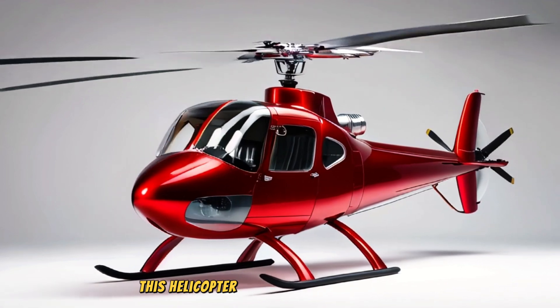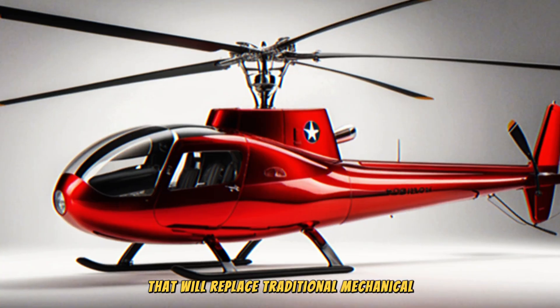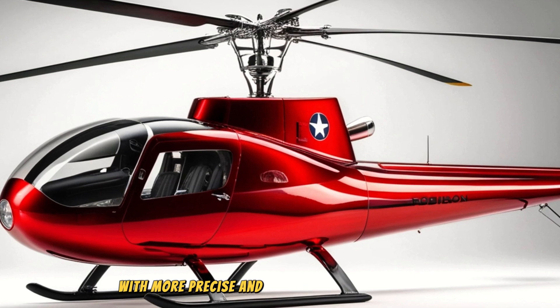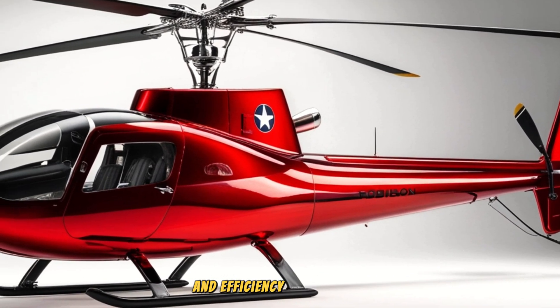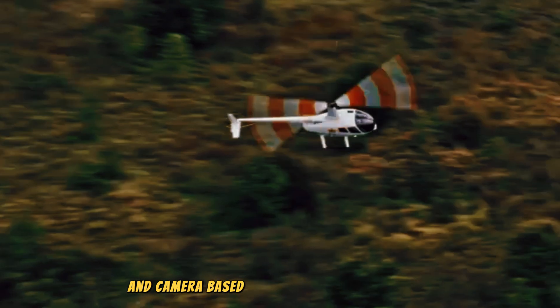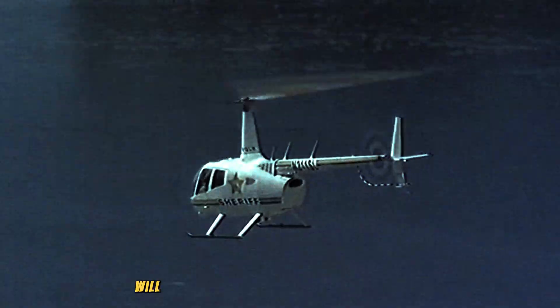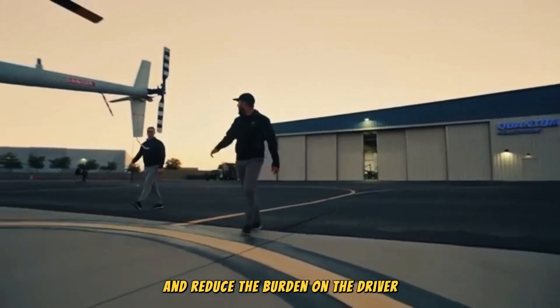This helicopter uses fly-by-wire technology that will replace traditional mechanical control systems with more precise and responsive digital systems, providing more comfort for pilots and efficiency in operation. It is equipped with more sophisticated automatic navigation, including radar and camera-based collision avoidance systems, making it easier to fly in difficult terrain and reducing the burden on the pilot.